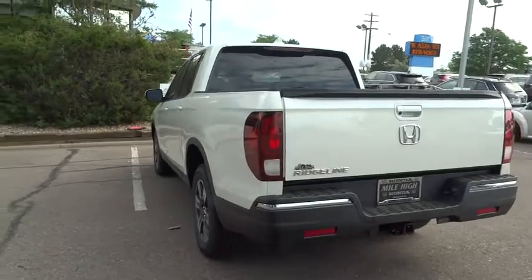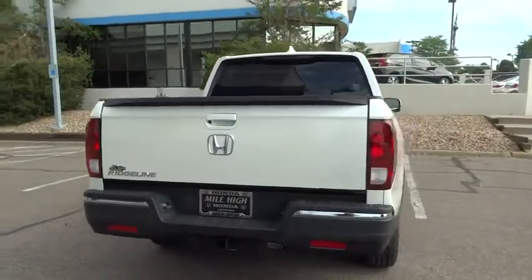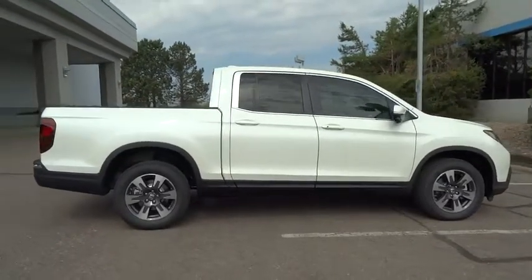Stability control, keyless entry, remote engine start, steering wheel audio controls, power passenger seat, traction control, anti-lock braking system, all-wheel drive, backup camera, tow hitch.